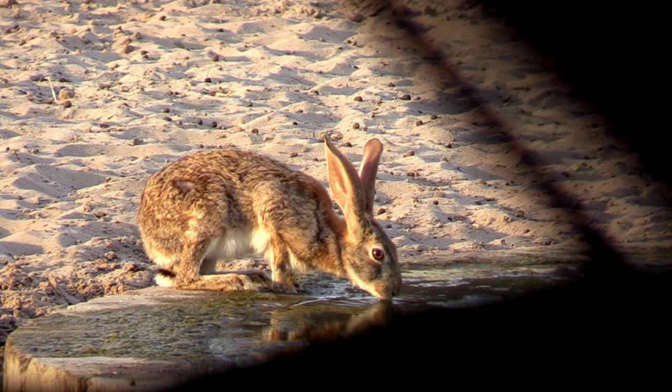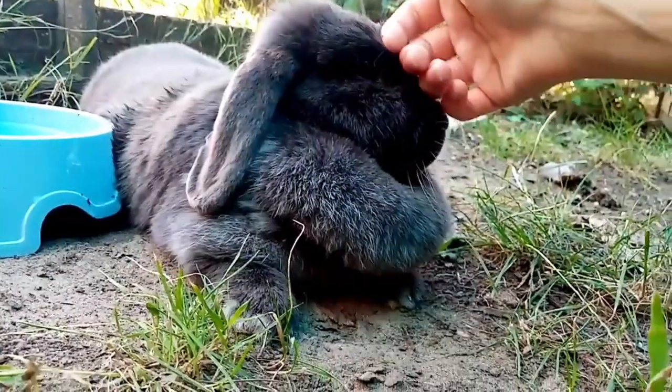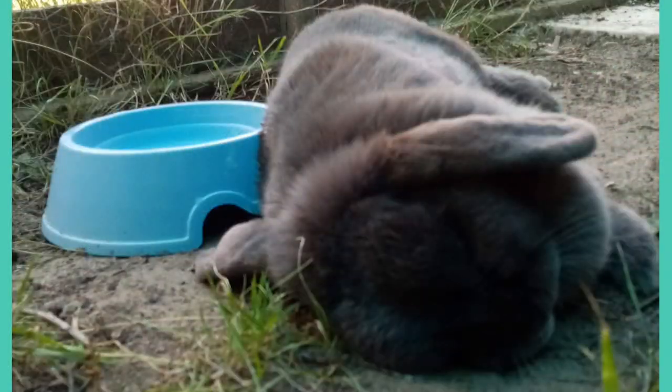Let's check out the pros and cons of both bowls and bottles. As well as being more suited to a rabbit's physiology, water bowls also allow rabbits to thermoregulate. In the summer they often lay next to them in order to stay cool.